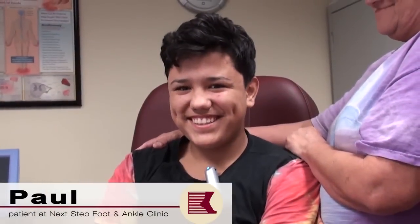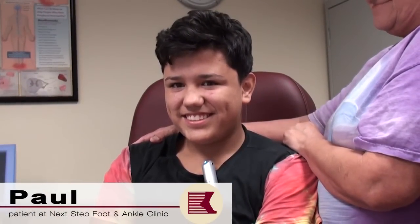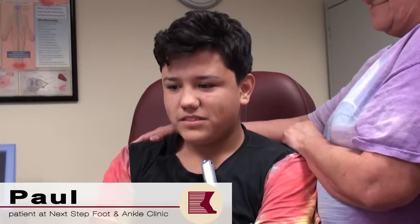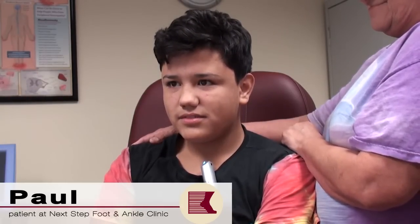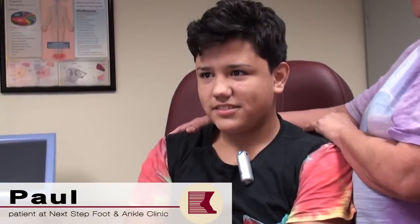This is Paul, and Paul's got an ingrown toenail. We're going to show you his ingrown toenail procedure in a minute, but the reason we're interviewing Paul is to tell people what happens when you have an ingrown toenail. Paul, four months ago, went to another provider — tell us what happened.